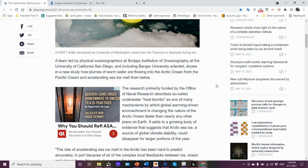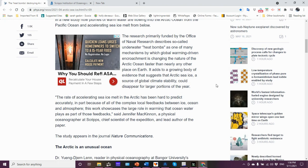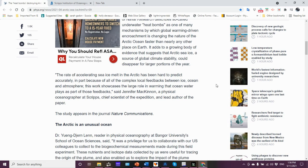Let me stress — it is also warm water flowing in from the Atlantic Ocean through the Fram Strait as well. Research funded by the Office of Naval Research describes underwater heat bombs, a term the researchers came up with, as one of many mechanisms by which global warming, driven by human activity, is changing the nature of the Arctic Ocean faster than nearly any other place on Earth. It adds to a growing body of evidence that Arctic sea ice, a source of global climate stability, could disappear for larger portions of the year.